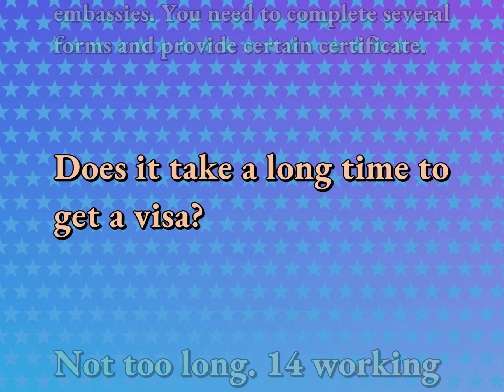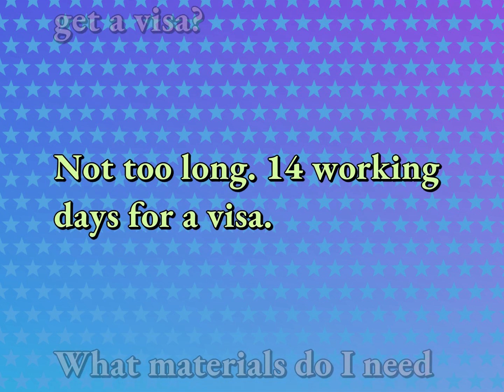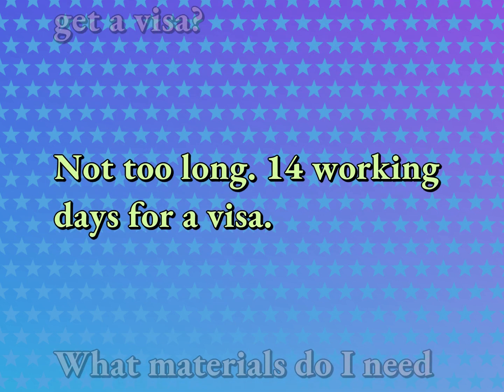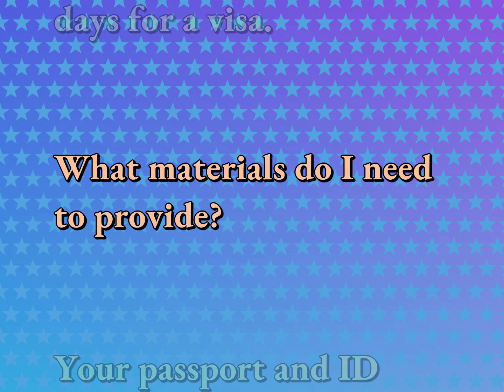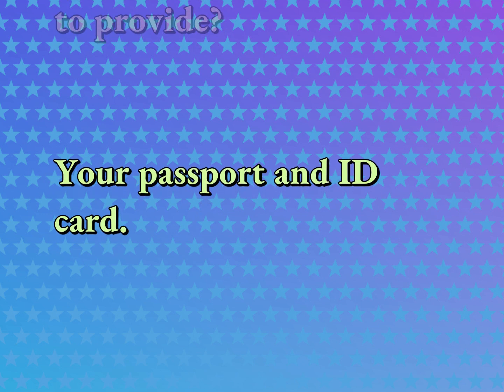Does it take a long time to get a visa? Not too long — 14 working days for a visa. What materials do I need to provide? Your passport and ID card.